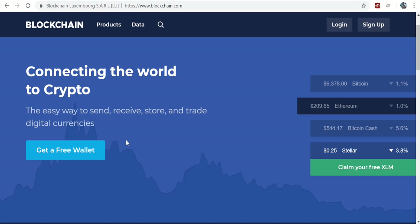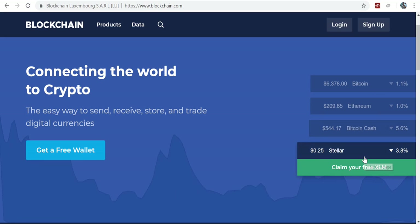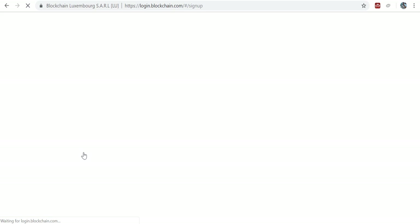And recently, blockchain has actually added Stellar, which is an alternative coin to Bitcoin, into their wallet. So they're actually giving it out for free. So let's just go see how it works — get free wallet.